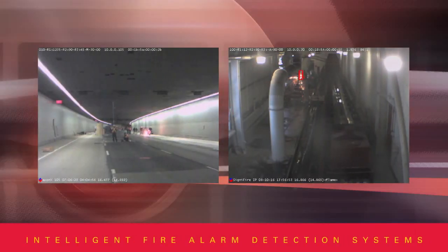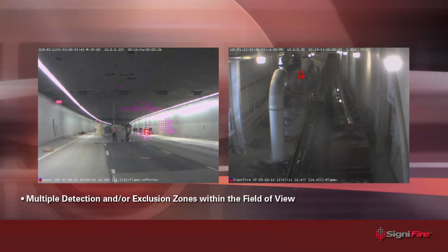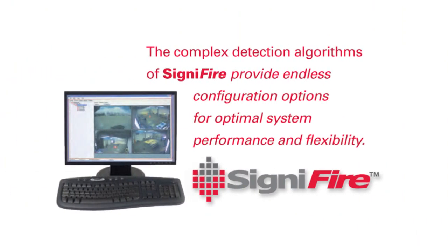Each Signifier IP Video Flame Detection and Video Smoke Detection camera can be configured with multiple detection and/or exclusion zones within the field of view. These detection exclusion zones, combined with Signifier's unique algorithm sensitivities, allow for endless configuration options to suit specific fire, smoke, and intrusion detection requirements.